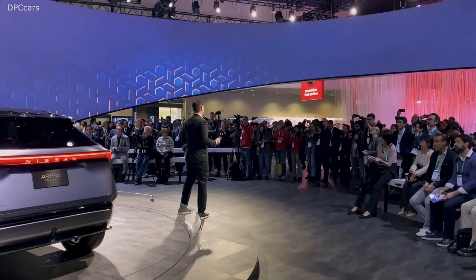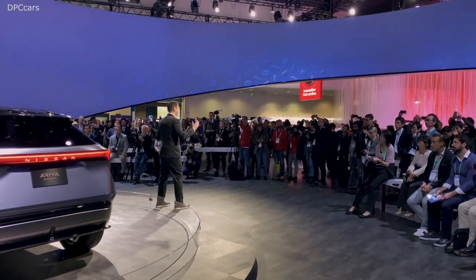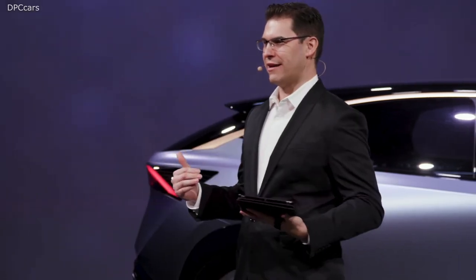Good morning, ladies and gentlemen. Welcome to the Nissan Display. My name is Chad. We are so excited to have you here. We have so many cool and advanced things going on right here in the Nissan Display.